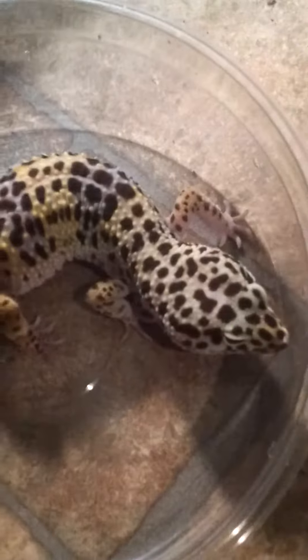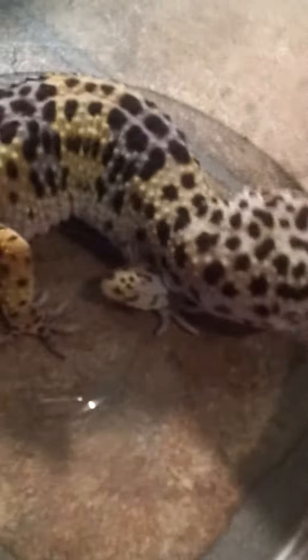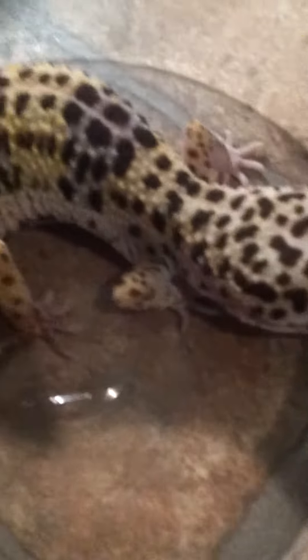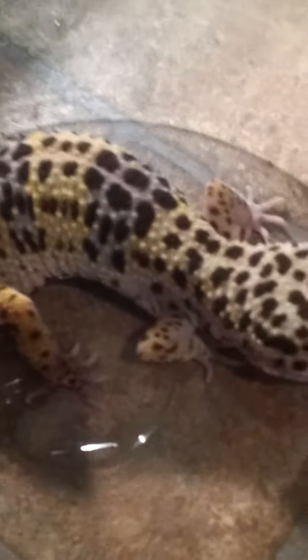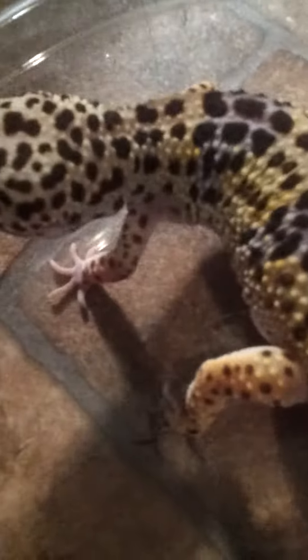Hey guys, this is HerpKid23, and I'm really starting to think this through. Since I bought this — this was my first leopard gecko — I bought it like a year ago, in 2011, at a reptile show at White Plains. I bought it from this unknown breeder, you know, it was my first time starting off with leopard geckos and stuff.